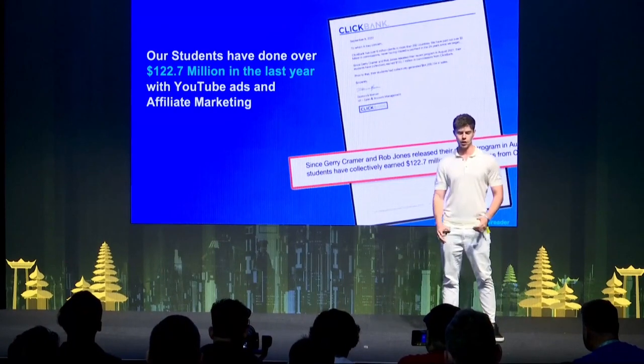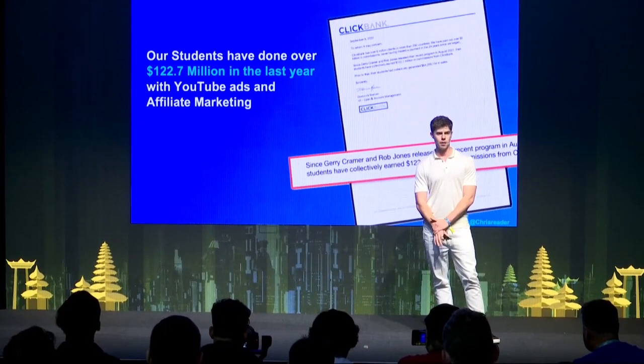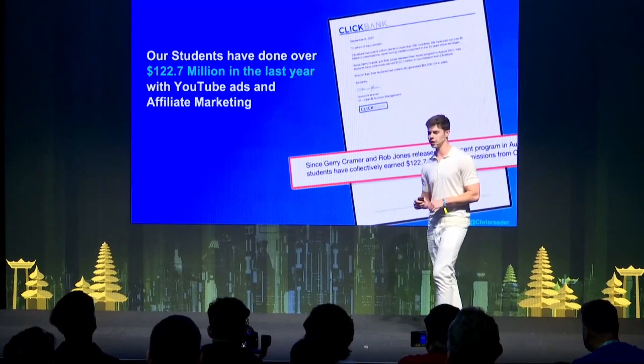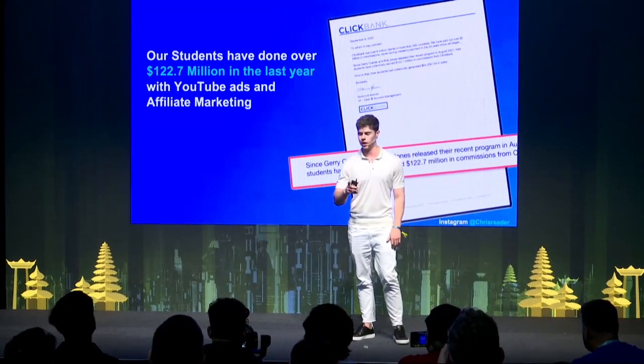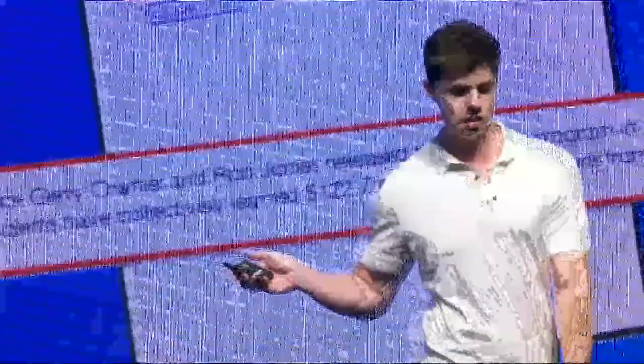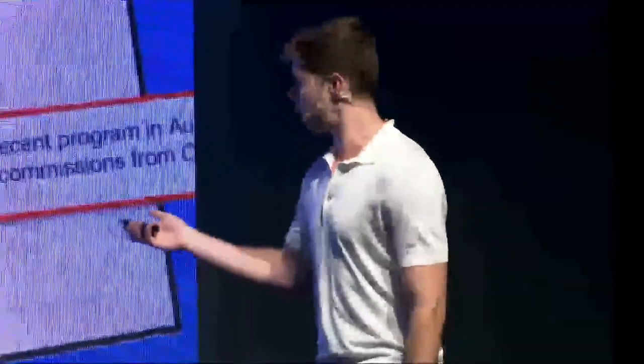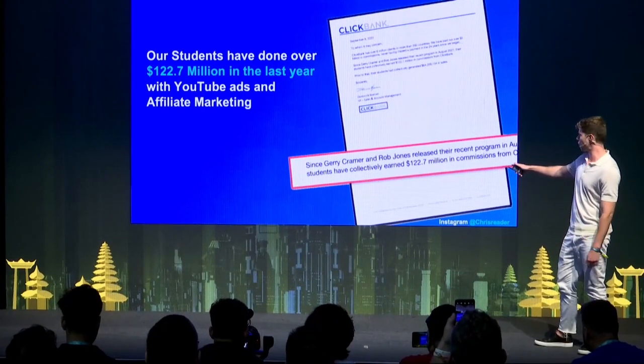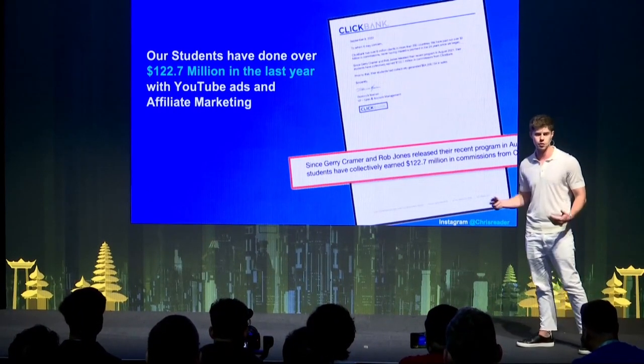Another really crazy stat: from the method I teach, our students have made over $122 million in commissions in one year. This is basically a letter from Clickbank saying that our students have collectively made over $122 million in one year with this exact method.